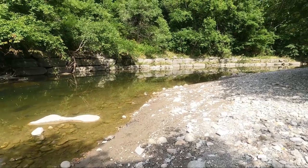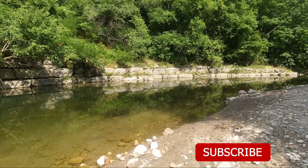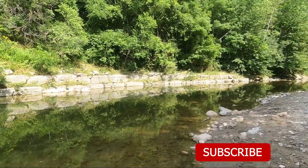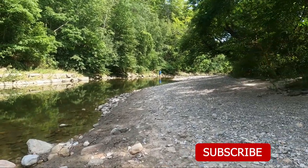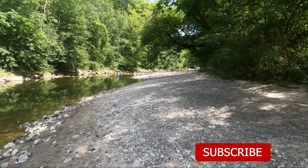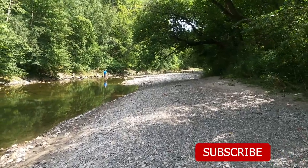If you enjoyed this video, make sure to like it, subscribe to this channel, and tap the notification bell to be informed when we release our next video highlighting urban fishing hotspots of the GTA. If you know of a hotspot location we could feature next, add it to the comments below. See you next time!